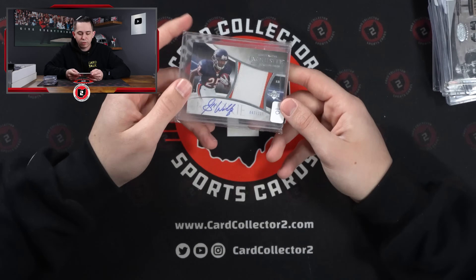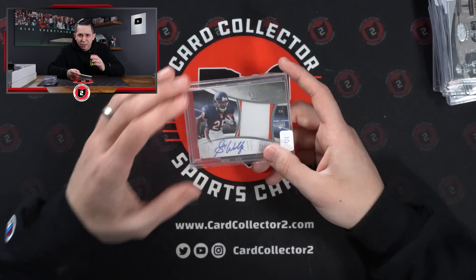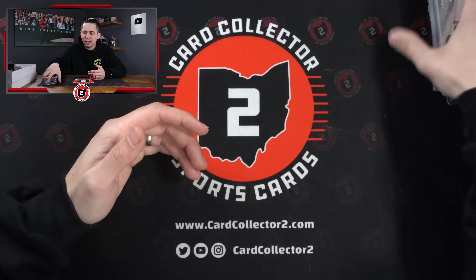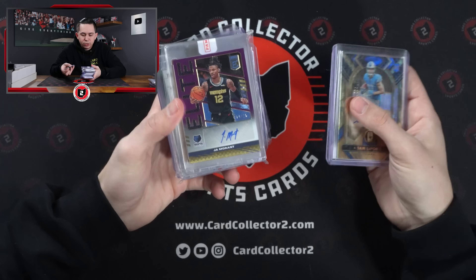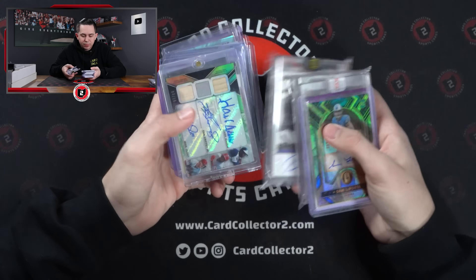Garrett Wolfe — I've been trying to complete the 07 Exquisite set for a long time. Not like I look every day, I just keep an eye on it. I don't need that many more cards, but surprisingly Garrett Wolfe was one of them. So there's that. Then we've got a Laporta, Jaden Reed, John Morant Auto, Chet RPA, Ray Lewis Patch Auto.